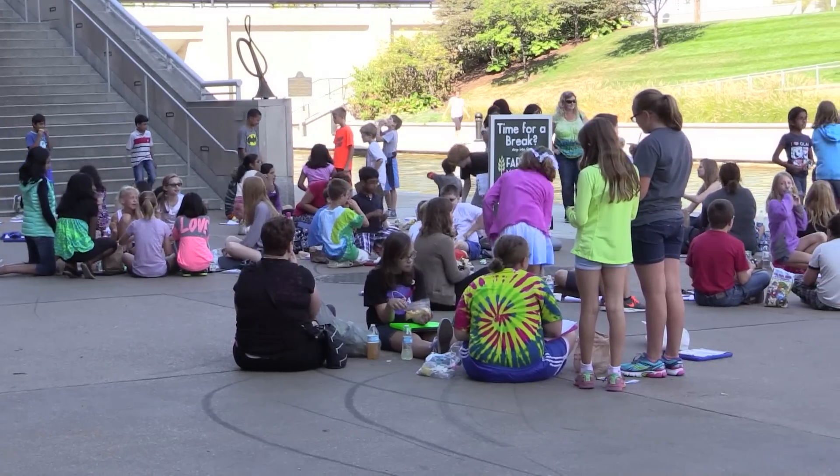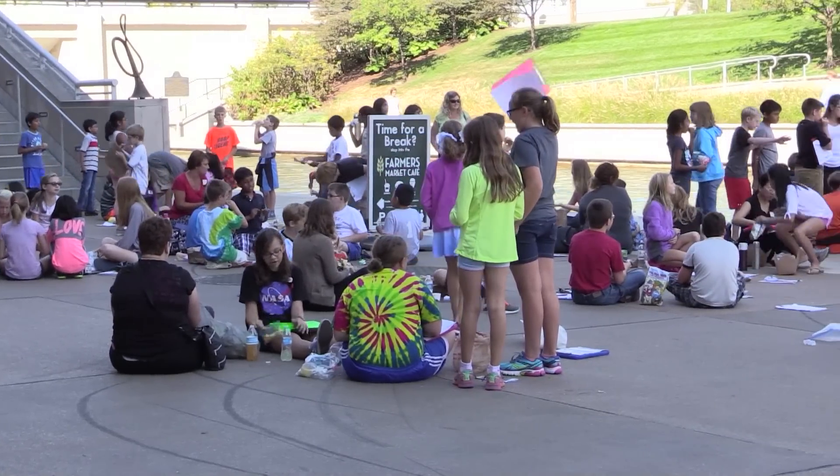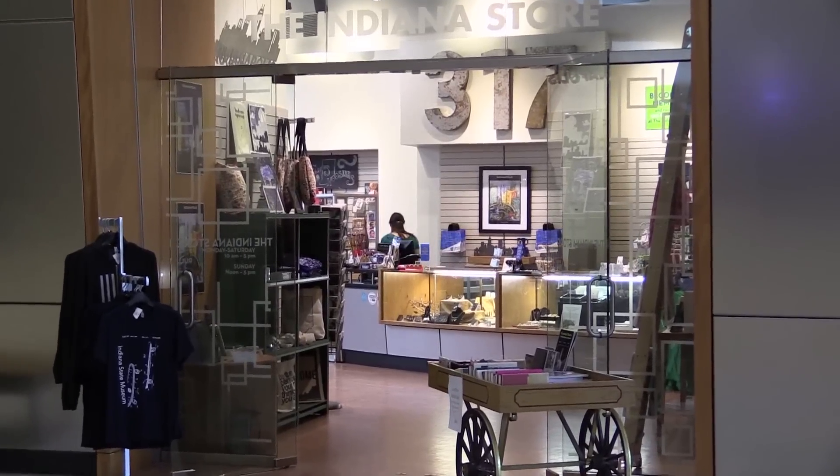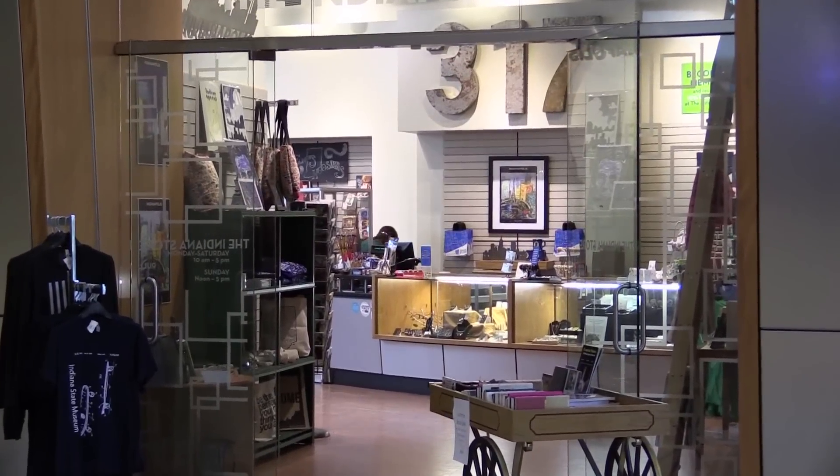And if it's a nice day out, feel free to take your lunch out and eat on the canal. Just let us know your plan and we'll be ready for you. Also, be sure to check out the Indiana Store, located on the first floor, just between the school lunchroom and the IMAX theater.